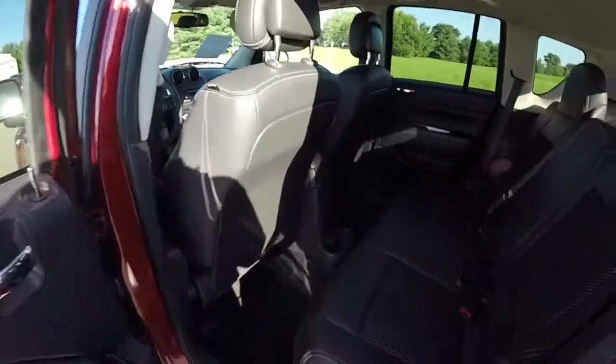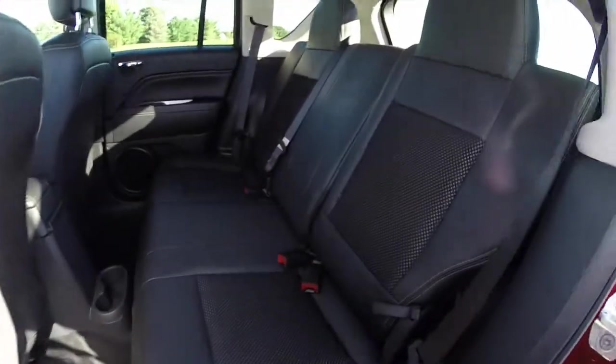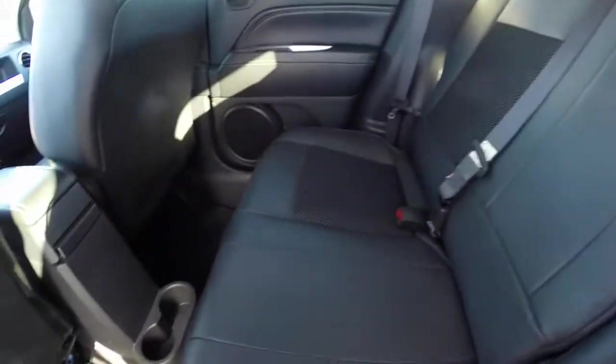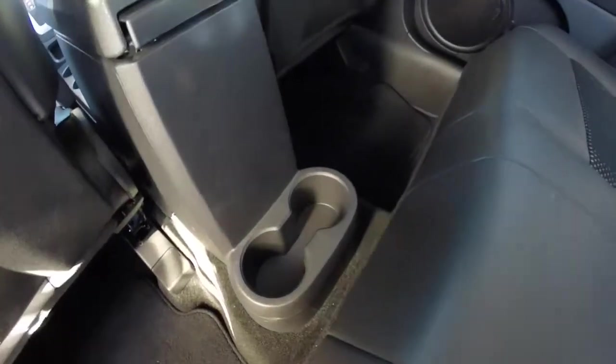We're going to take a look at the rear seats. The seats do recline and also fold flat — they are a 60-40 split folding seat. Cup holders mount in the floor.